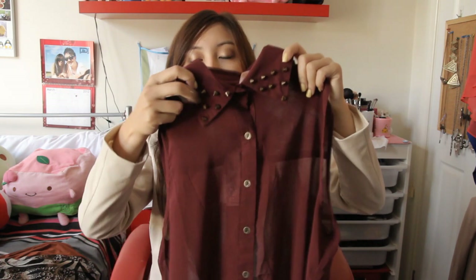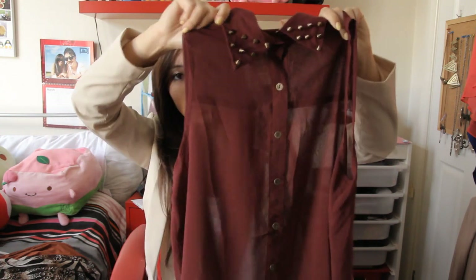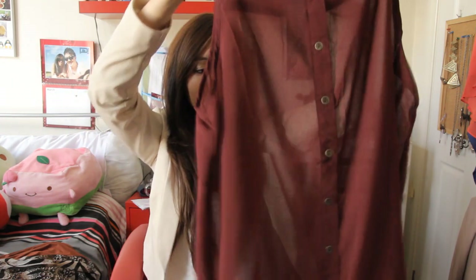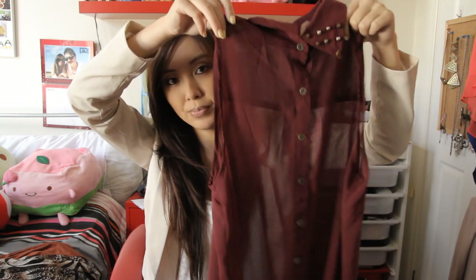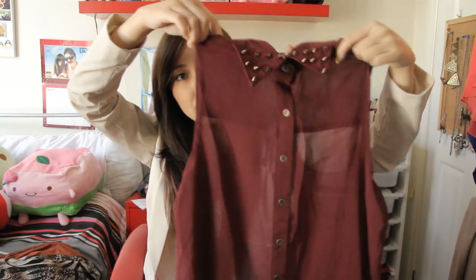This next top I'm also really excited about because I've been looking for a top with a studded collar or some sort of embellishment on the collar, so I was really excited to see this on their website. It's burgundy which I'm loving. It's similar to the other one except this one buttons all the way down, so I would probably wear this out and not just tucked in. This one was £24.95.